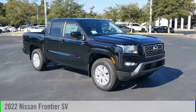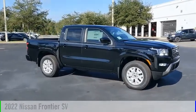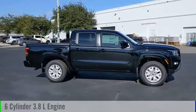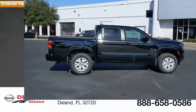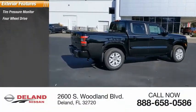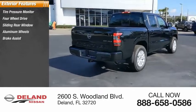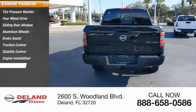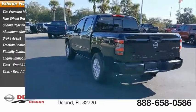Stop by and take a look at the 2022 Frontier. This vehicle is powered by a four-wheel drive six-cylinder 3.8-liter engine and comes with an automatic transmission. Here are some of this vehicle's great options: tire pressure monitor, four-wheel drive, sliding rear window, aluminum wheels, brake assist, traction control, stability control, engine immobilizer, front all-season tires, rear all-season tires.